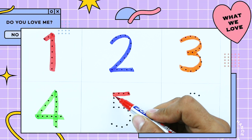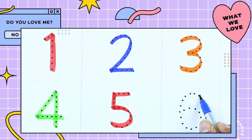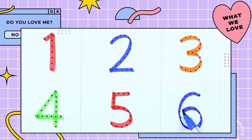It's number 5 with red color. Number 5. It's number 6 with blue color. Number 6.